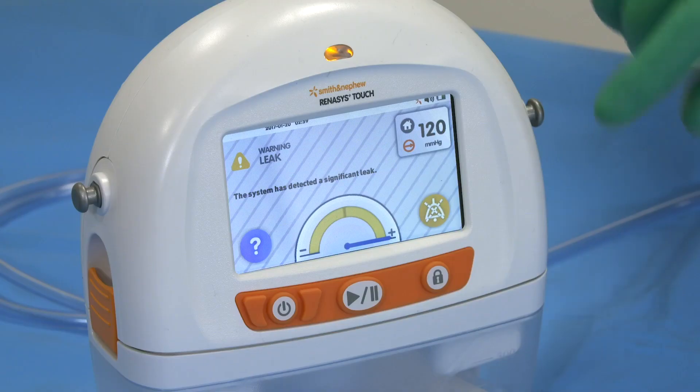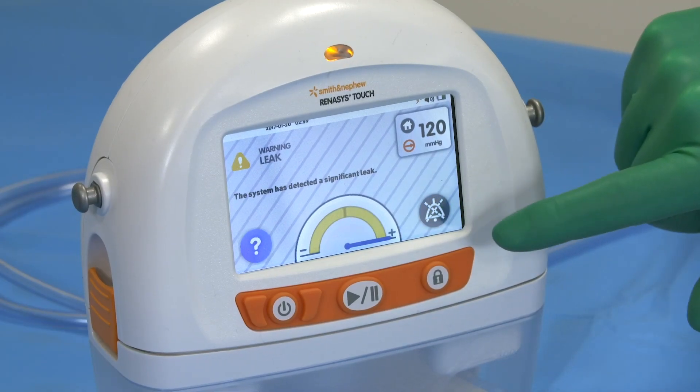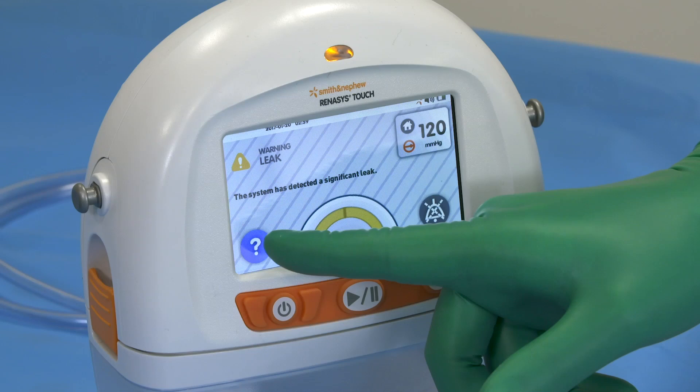To address the problem, firstly pause the audible alarm. The question mark icon can be pressed on the device's touch screen to access information to help resolve the alarm.